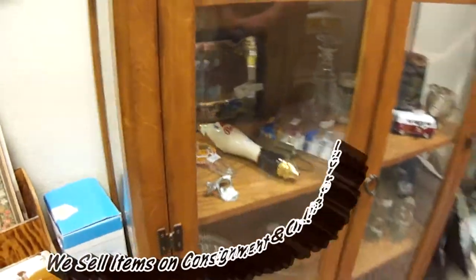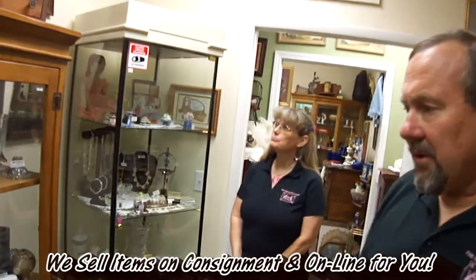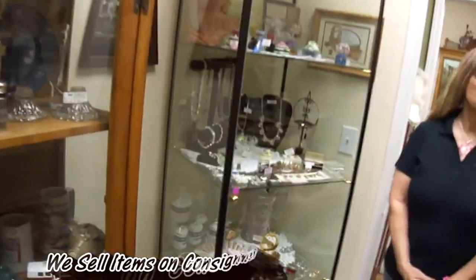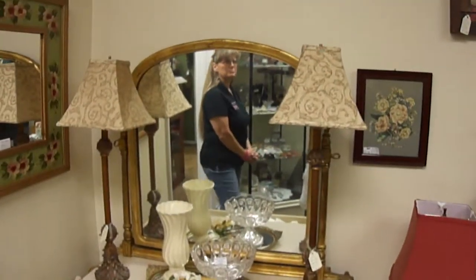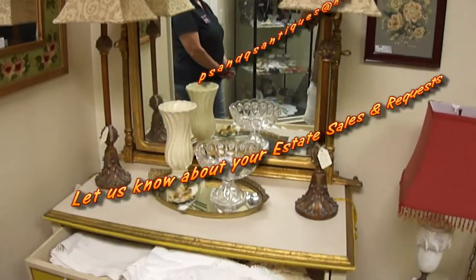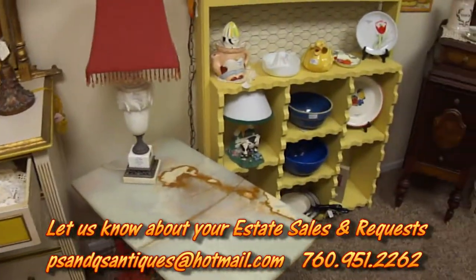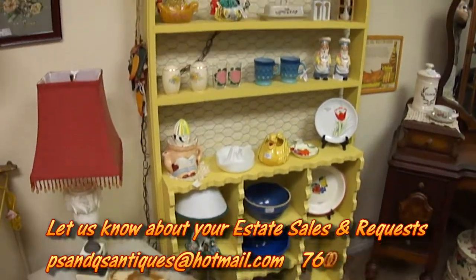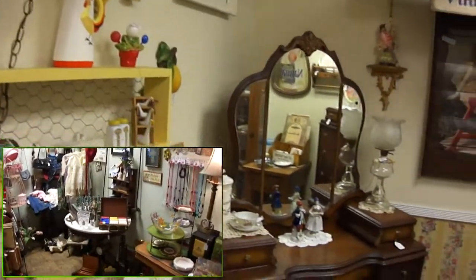This room here is Linda Pierce and Carol's room. Linda and Carol specialize in furniture and new consignments for other people. You can also contact them through us as they do estate sales. So if you are looking to sell property from your homes, give us a call and we can get you connected with Linda and Carol to do those types of sales for you.